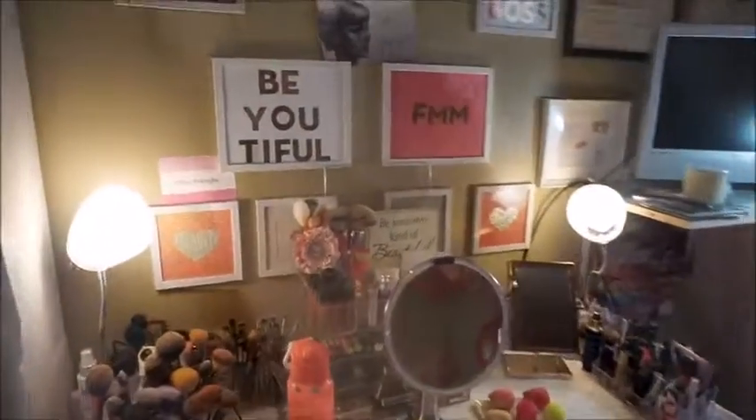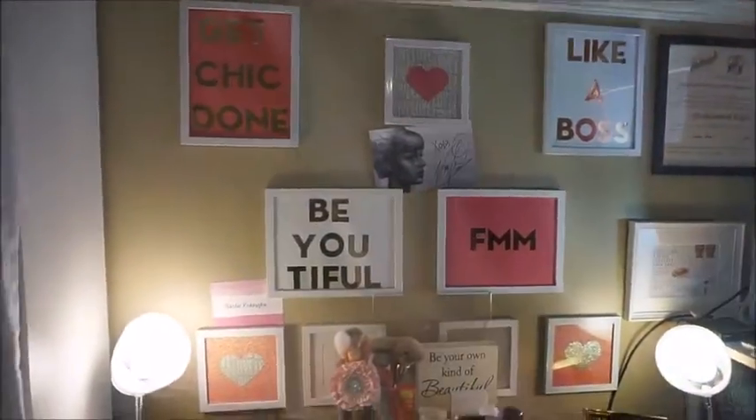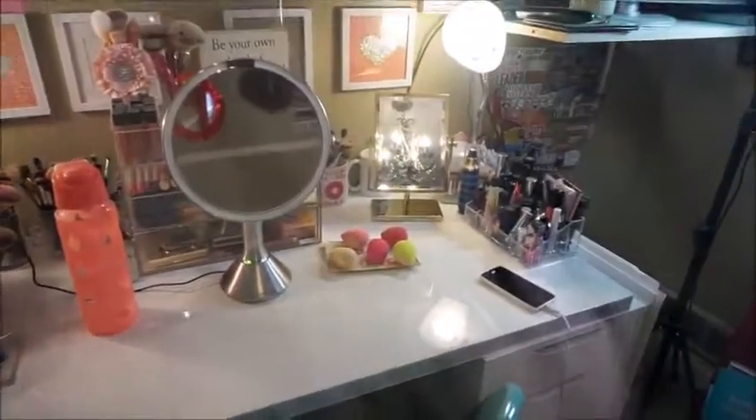All right guys, so this is pretty much my vanity area. This is actually my guest room, but this is where I do my makeup every day.